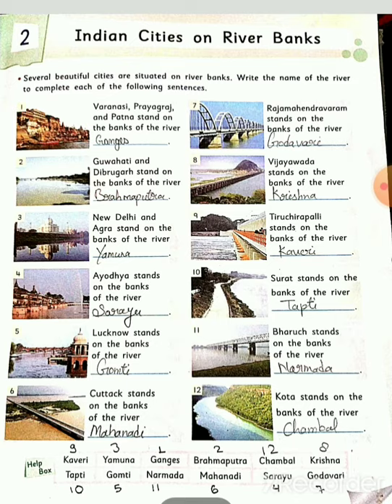Eleventh: Bharuch stands on the bank of the river Narmada. Twelfth number: Kota stands on the bank of the river Chambal.